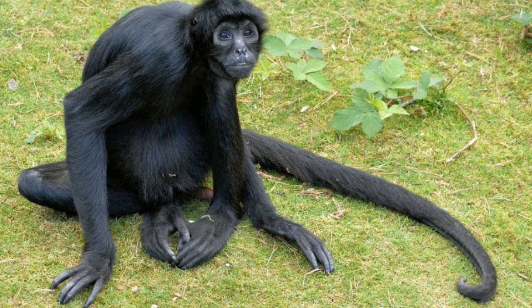Prehensile-tailed porcupines belong to the Coendou and Chaetomys genus. These porcupines live in Argentina, Brazil, Bolivia, Guyana, Paraguay, Trinidad, and Venezuela. Prehensile-tailed porcupines are tree-dwelling and often difficult to spot. These arboreal creatures use their long curved claws for climbing trees. Their tail is long and bare, and it allows them to hold on to branches and maintain balance when moving through the trees.